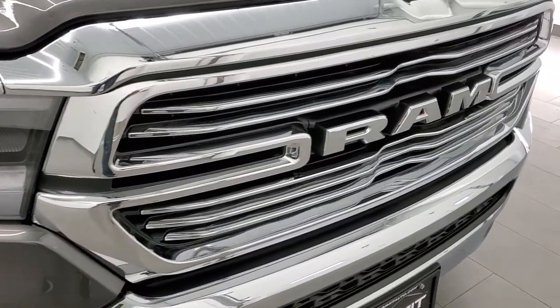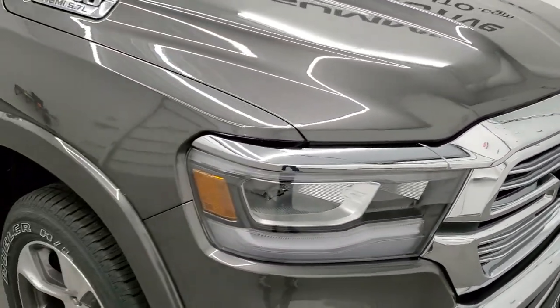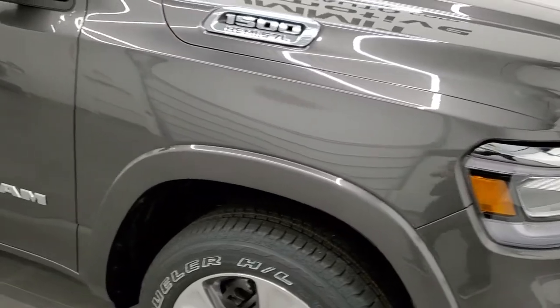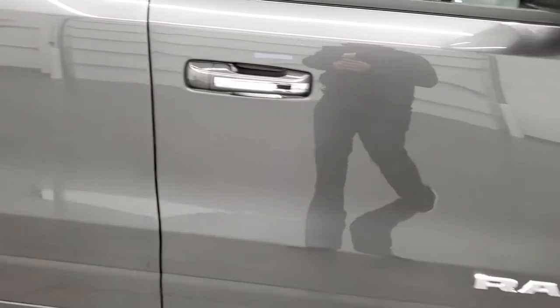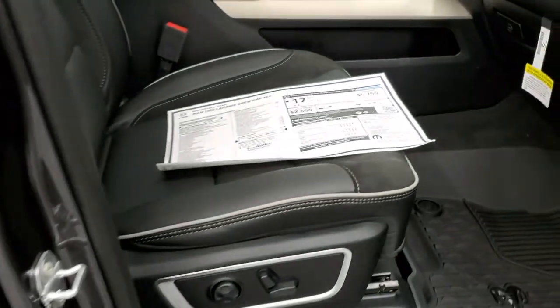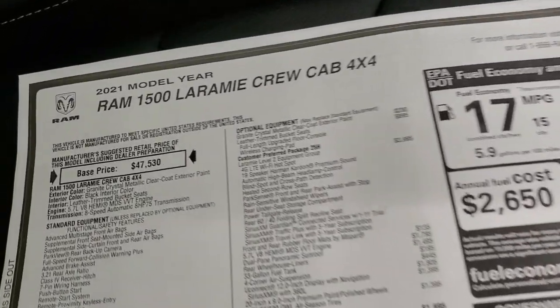You do get the front bumper parking sensors on this truck, and you also get the chrome-trimmed grille. This truck is loaded up pretty much how I'd want a Laramie loaded — with the rims, the panoramic sunroof, and the 12-inch radio.